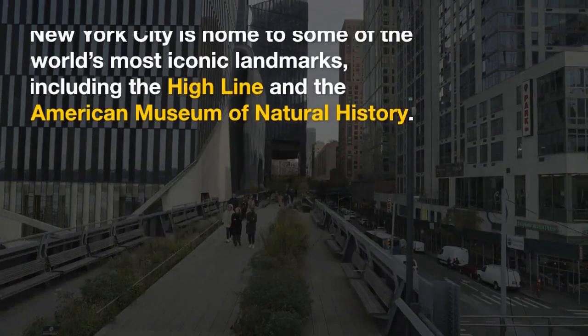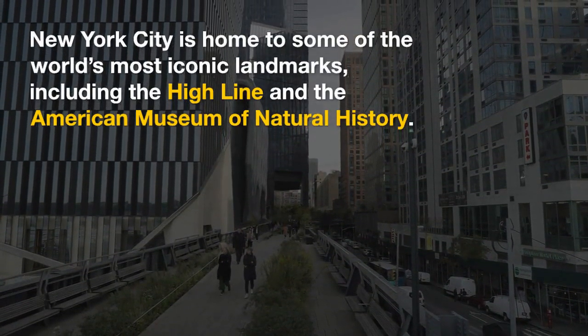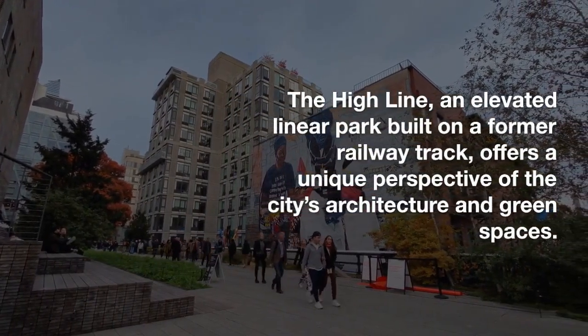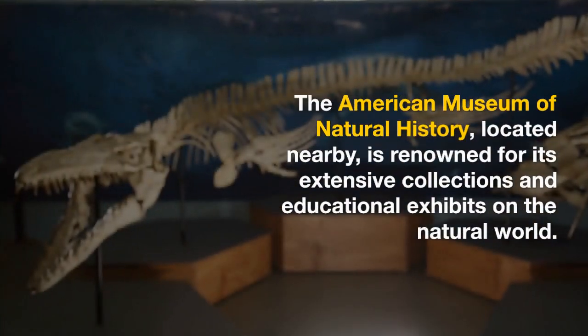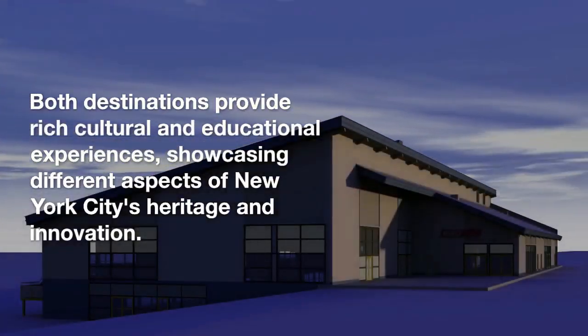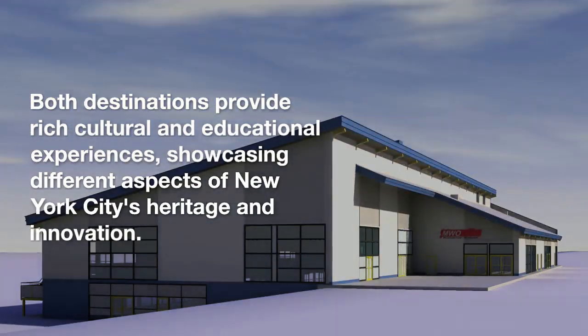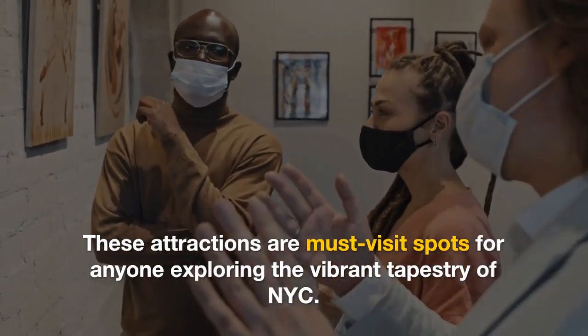New York City is home to some of the world's most iconic landmarks, including the High Line and the American Museum of Natural History. The High Line, an elevated linear park built on a former railway track, offers a unique perspective of the city's architecture and green spaces. The American Museum of Natural History, located nearby, is renowned for its extensive collections and educational exhibits on the natural world. Both destinations provide rich cultural and educational experiences, showcasing different aspects of New York City's heritage and innovation. These attractions are must-visit spots for anyone exploring the vibrant tapestry of NYC.